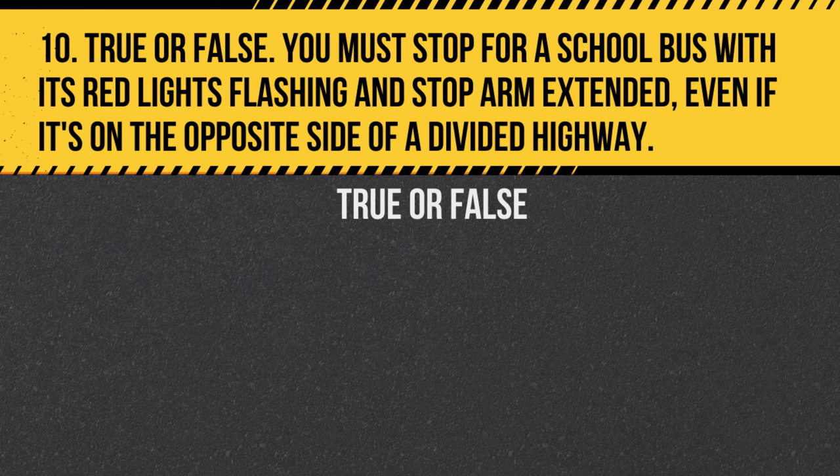Question 10. True or false: You must stop for a school bus with its red lights flashing and stop arm extended, even if it's on the opposite side of a divided highway. Answer: False. You do not need to stop if the school bus is on the opposite side of a divided highway.